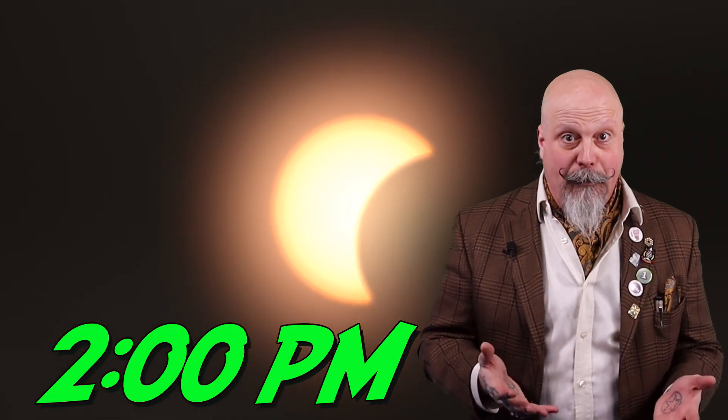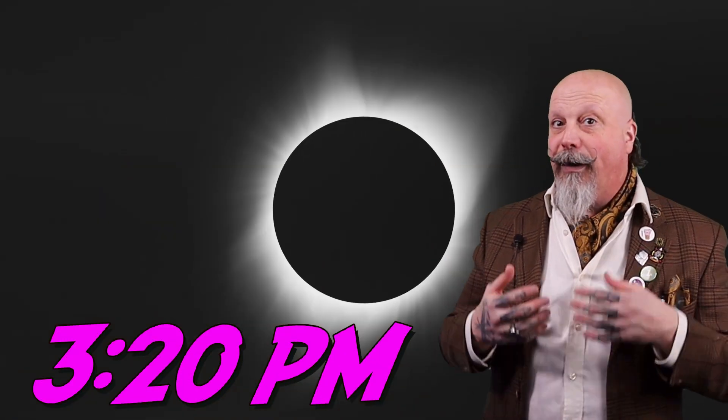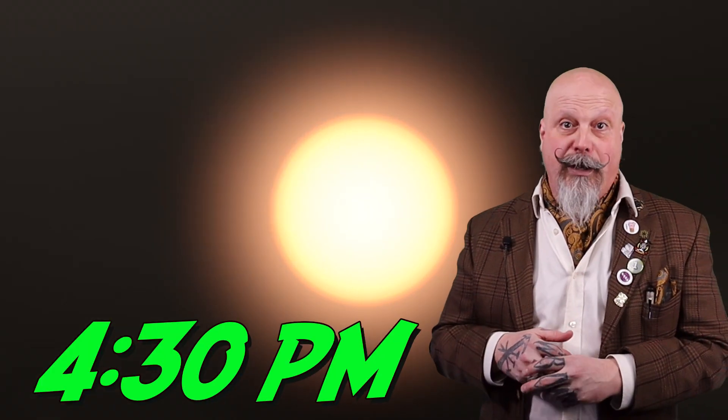Either way, in this region of Ontario, the eclipse begins around 2 pm, with maximum coverage occurring around 3:20 pm and ending at about 4:30 pm.